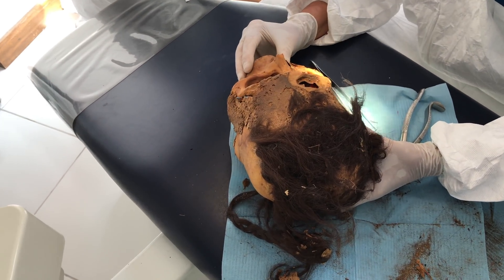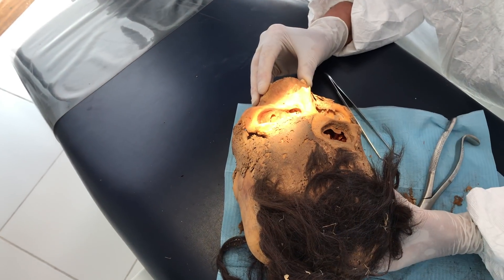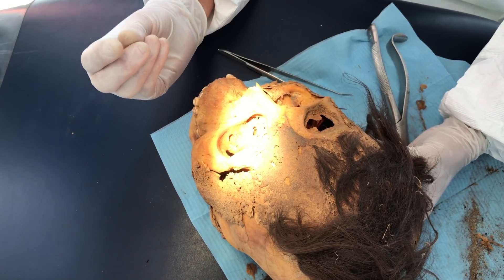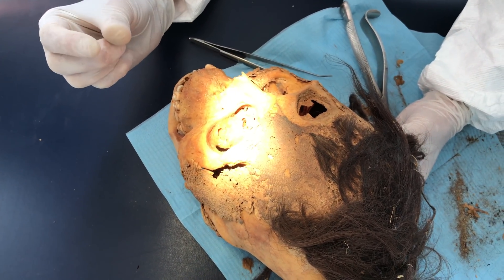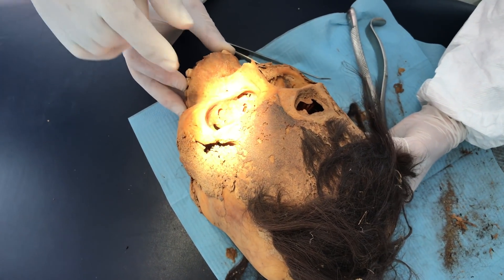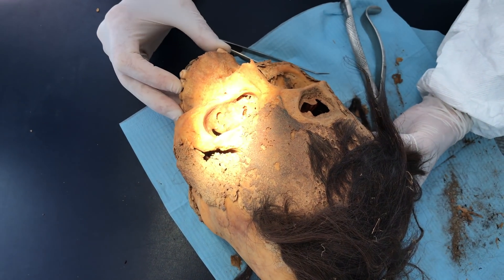Eyeballs are really not as big as they seem. I remember the first time I held an eyeball, I just thought these things would be bigger. So this one would have a larger eyeball than normal — it's a huge eyeball.